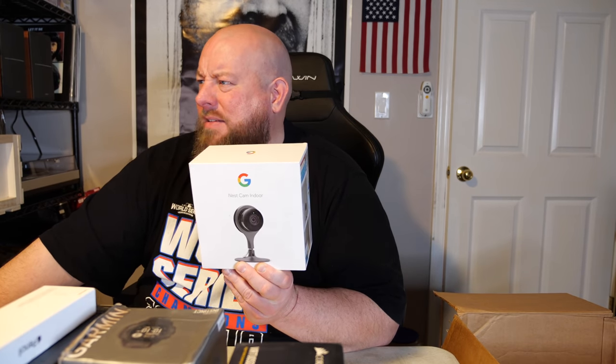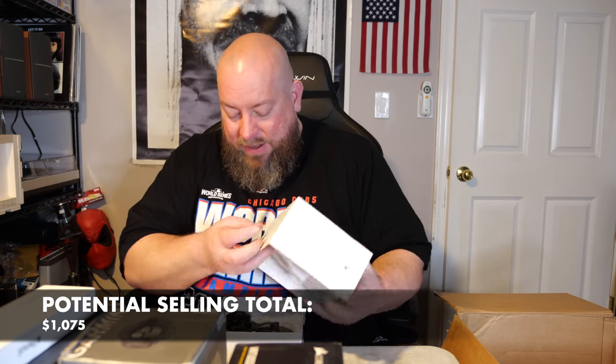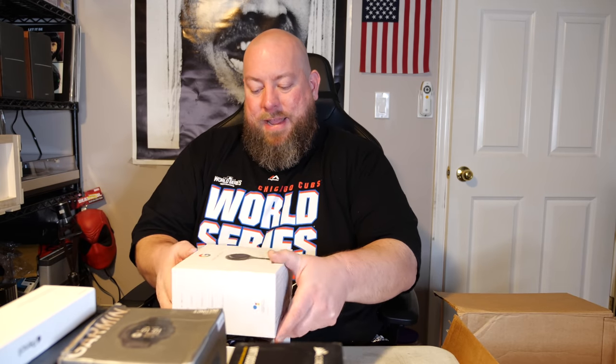Next is a Google Nest indoor camera. We just sold one of these on eBay — actually still waiting for payment. It sold for $85. Killer item right there, $85.